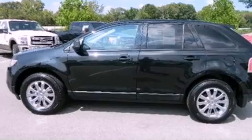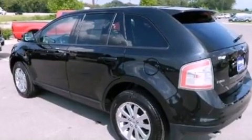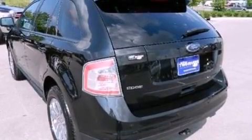Its top features include a multi-link rear suspension, heated seats, a low tire pressure indicator, Sirius satellite radio, big 18-inch wheels, and traction control and stability control systems.